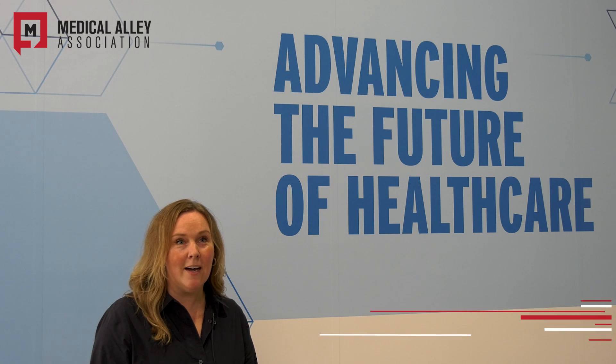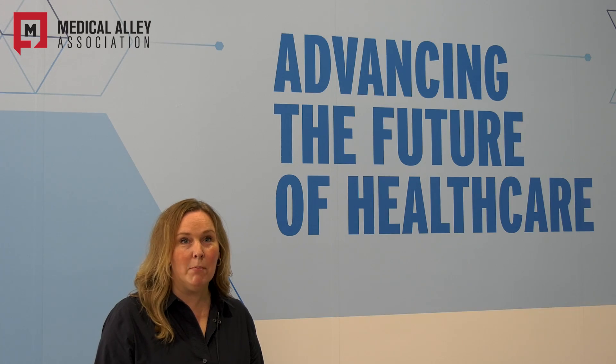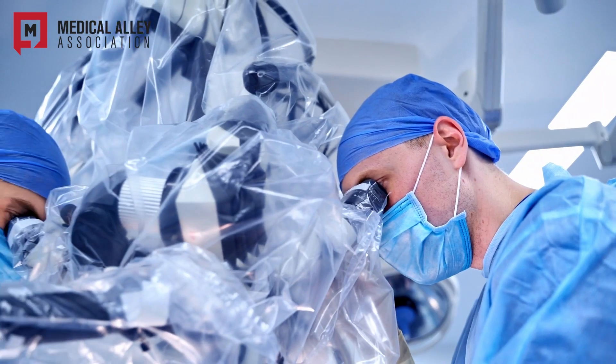We're so excited to launch the Advanced Design Center as part of Ecolab Global Healthcare's capabilities. We have innovation capabilities specific to equipping surgical and diagnostic equipment manufacturers to protect their sterile fields.